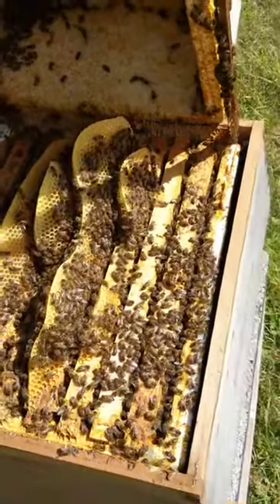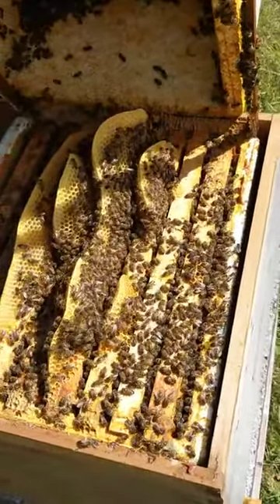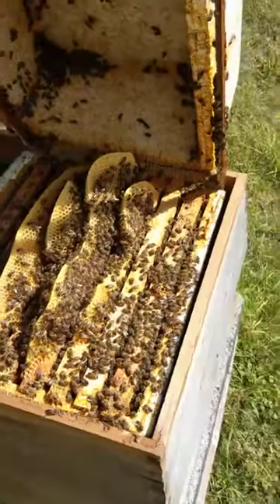This is Beesmax at the garlic farm on the Isle of Wight at our other colony, on the 2nd of August 2020.